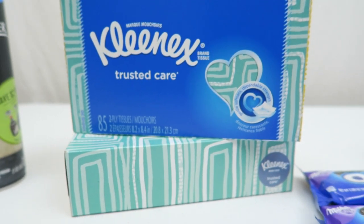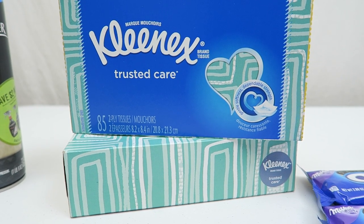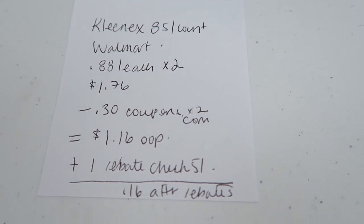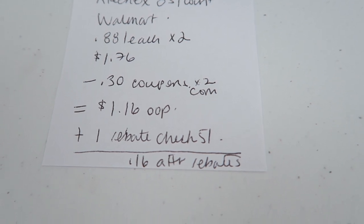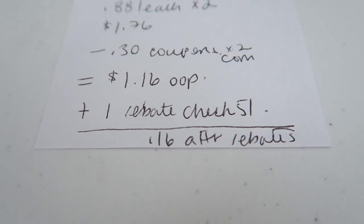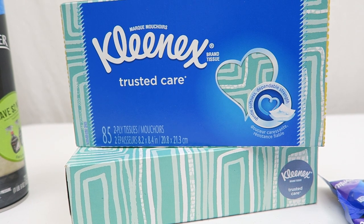The next little deal is on these two boxes of Kleenex — I got the 85-count two-ply, this one specifically. You'll pick up two of these at Walmart at $0.88 each, so it'll be $1.76. You will use two $0.30 coupons from coupons.com, dropping it down to $1.16. On my Checkout 51, there was a $1 cashback rebate, so after submitting that, $0.16 for two boxes of Kleenex, or $0.08 a piece. I think that's winning, in my opinion.